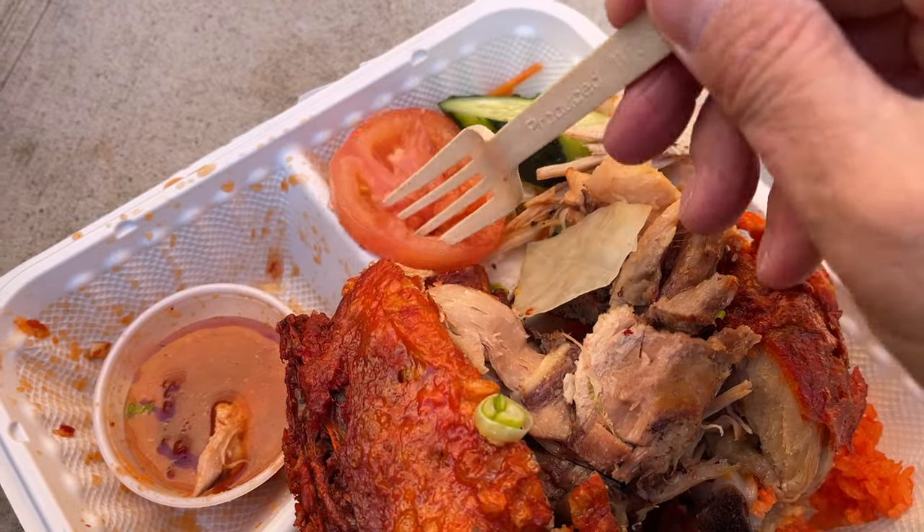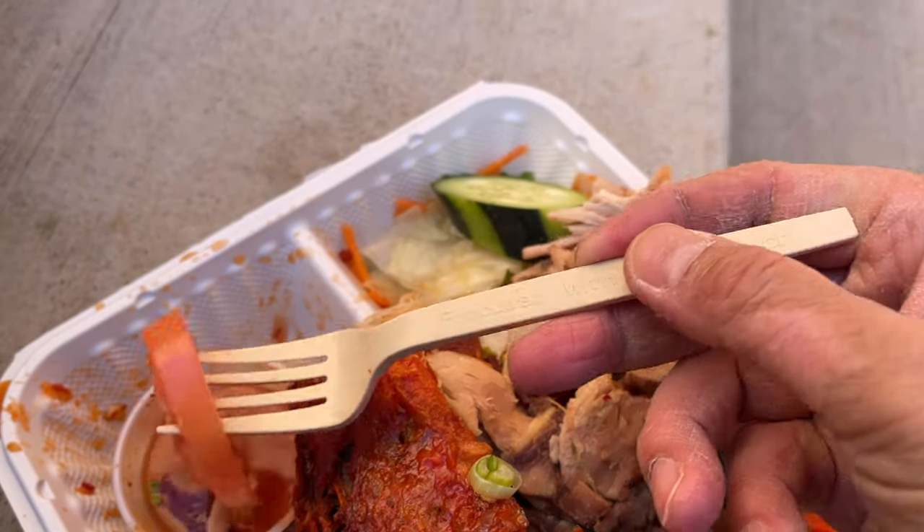Oh my lord, look at this — a big chunk of that leg quarter. I think this is the roundish drumstick part right here. Chase it with the rice. Excellent. Let me try this tomato — let me just dip it slightly in the sauce. Wow, the tomato and the pickles are really great with the rice and the chicken. Cucumber. Nice.